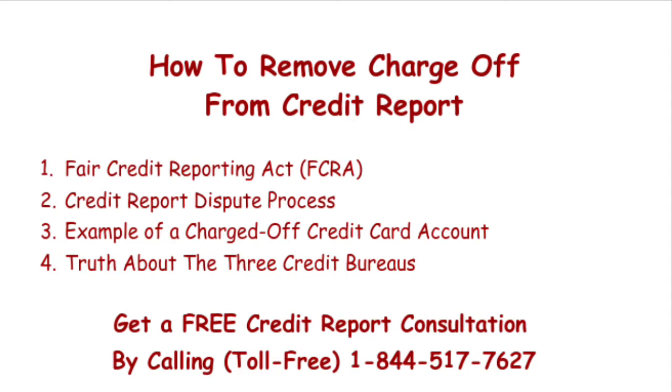Now, to remove this charge-off from your credit report, we need to exercise more of your consumer rights — this time, those granted by the Fair Credit Reporting Act, FCRA. This piece of federal legislation is what enables us to challenge and dispute any item on our credit reports, so long as we believe that item is inaccurate, made in error, or incorrect. And we're going to dispute this charge-off item.